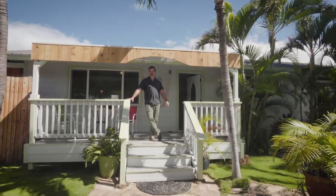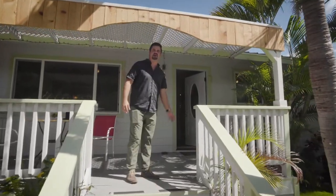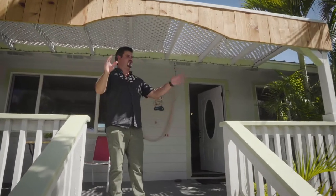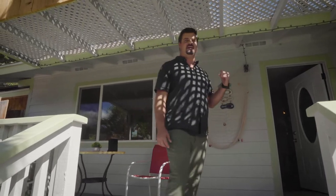Here we are at the first of the three houses, Alae Kama Ole. We've got a beautiful three-bed, two-bath house here with a tropical oasis out front, including a saline pool and spa. Let's go check it out.